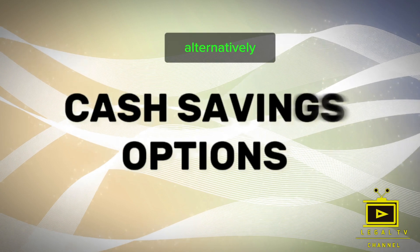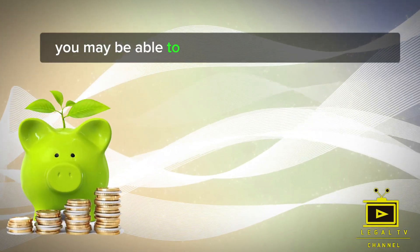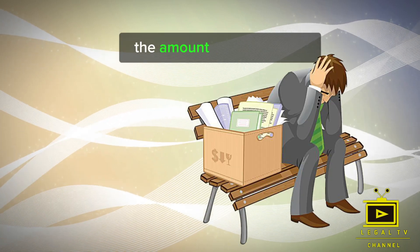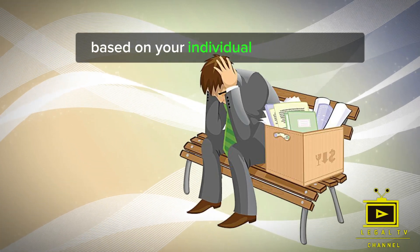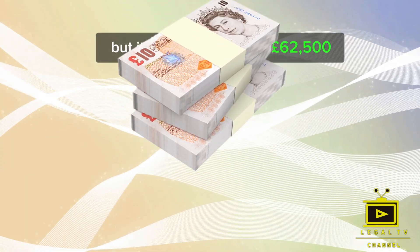Alternatively, if you have significant cash savings, you may be able to meet the financial requirement without employment. The amount needed varies based on your individual circumstances, but it's generally around £62,500.